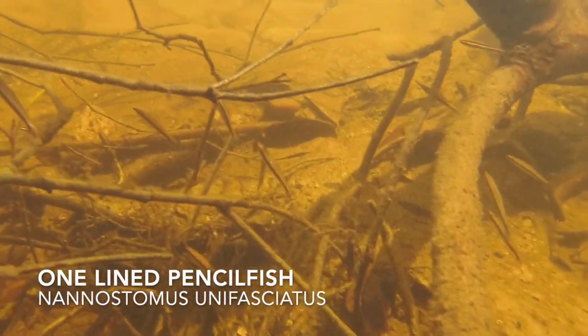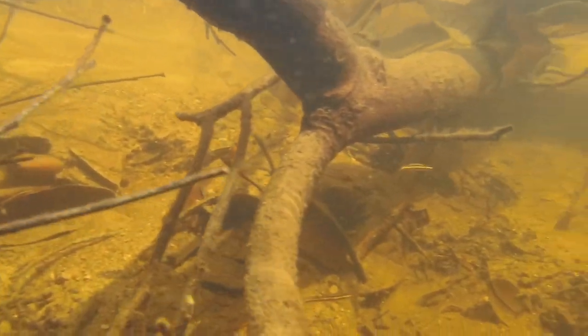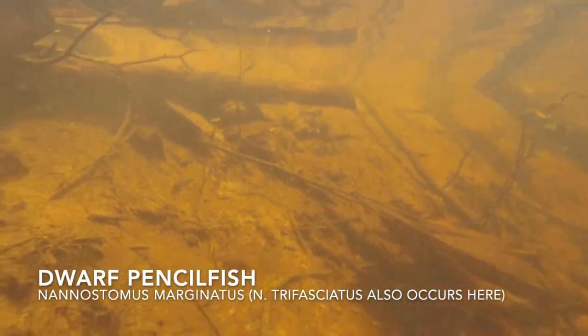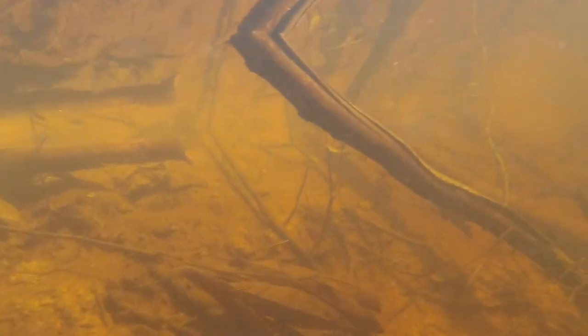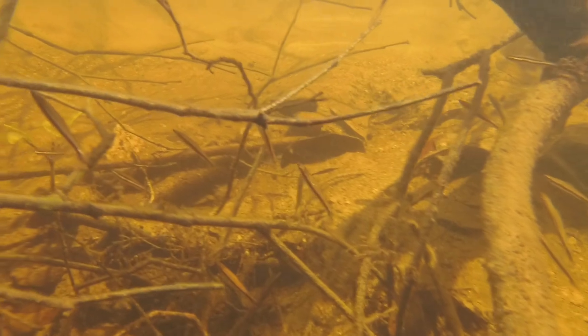And the fish are pretty cool too. Here we see one-lined pencil fish. Notice their tilted swimming pattern and the way that they sort of hang in the water. And dwarf pencil fish, a more brightly colored fish with a shiny gold stripe and no tilt. And Hemigrammus annulus, with their red eyes that we're seeing at a lot of different sites.